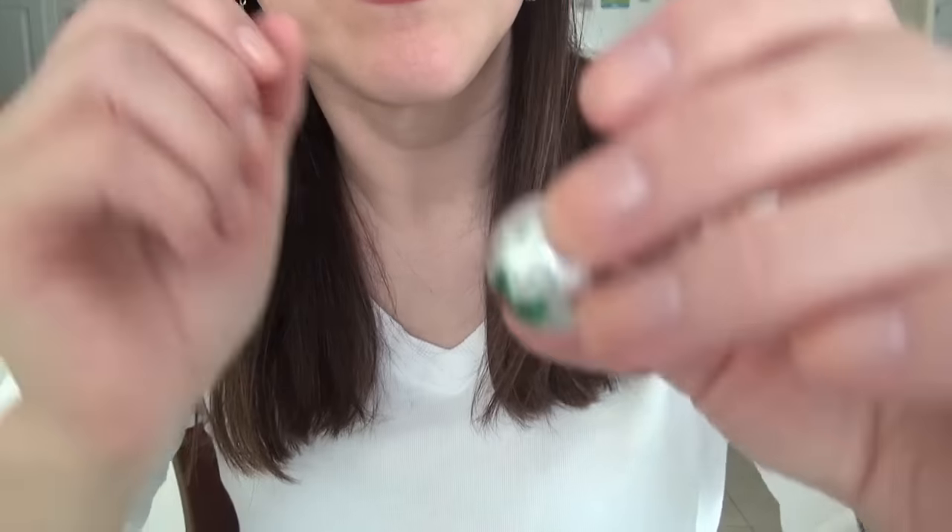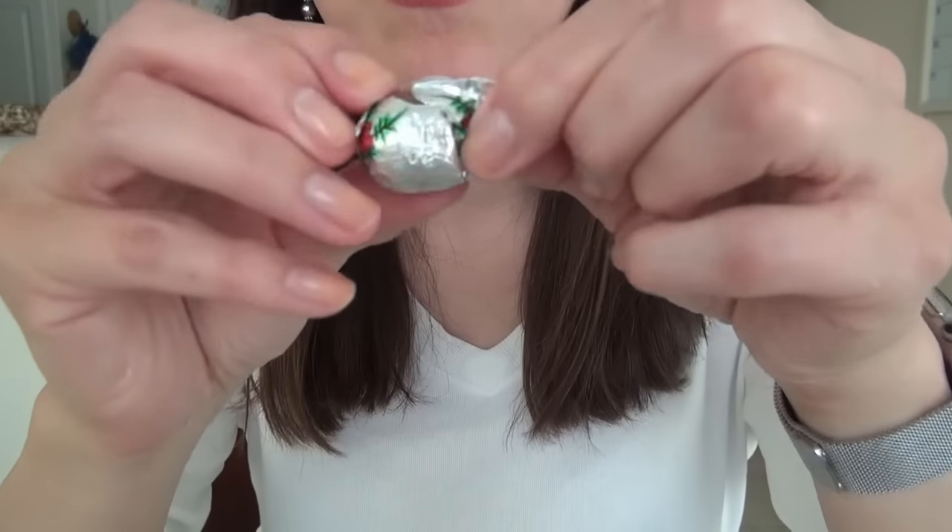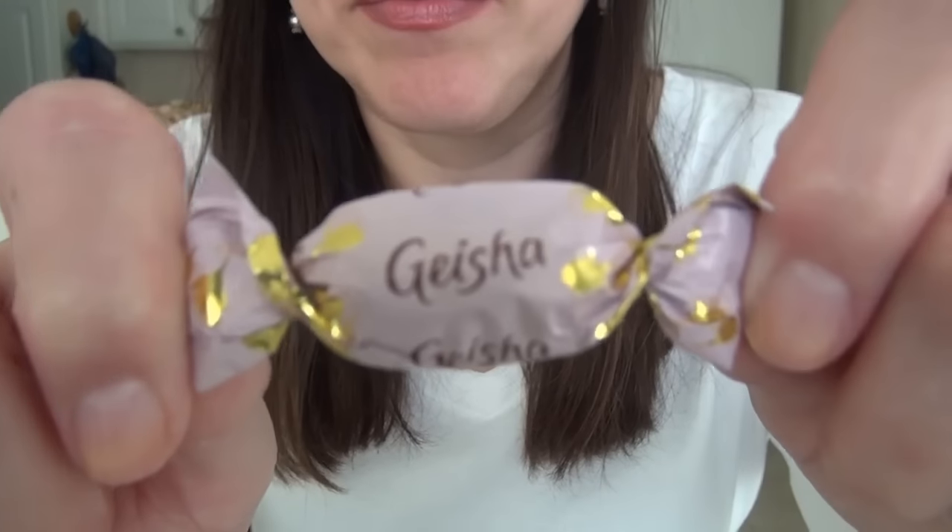Oh look, a little Christmas ball left over from Christmas. Let's try it — there might be chocolate inside. Little chocolate ball. Oh my, it was filled with something. It just melted in my mouth. That was delicious. That was a little ball of heaven. Mmm.